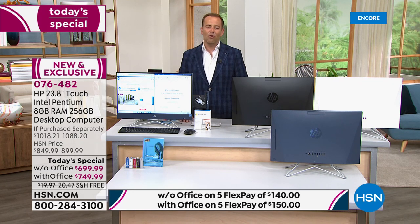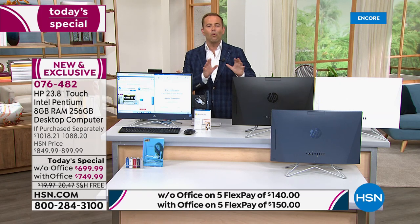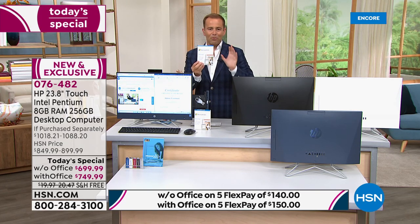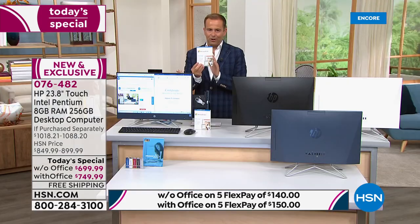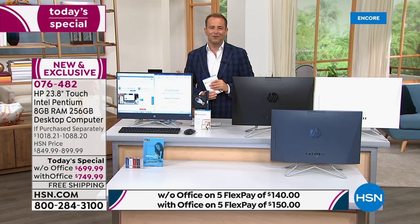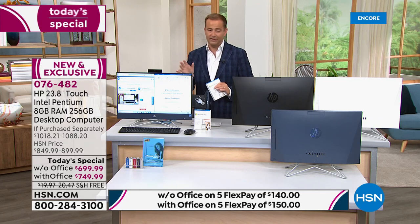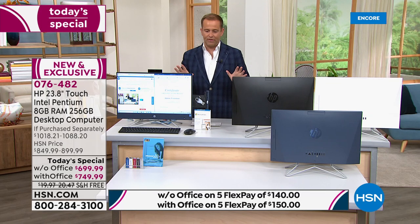Tonight we're offering two options: without Microsoft Office or with Microsoft Office. If you choose Microsoft Office, you get Word, Excel, PowerPoint, and OneNote — all the programs we're used to using. For everybody placing an order on today's special, we're also including a year of HP Smart Friend, which is brilliant — 24 hours a day, seven days a week IT tech support from an HP professional.